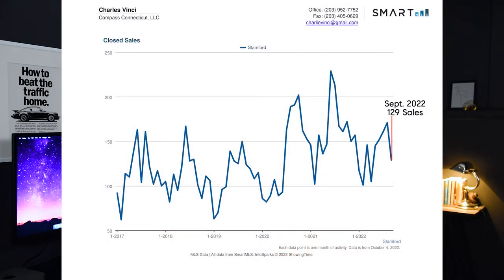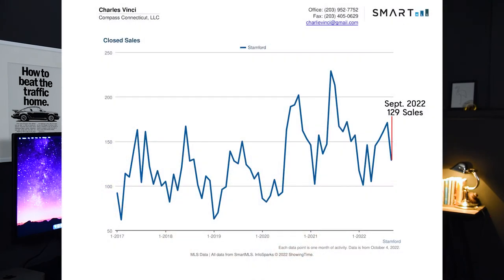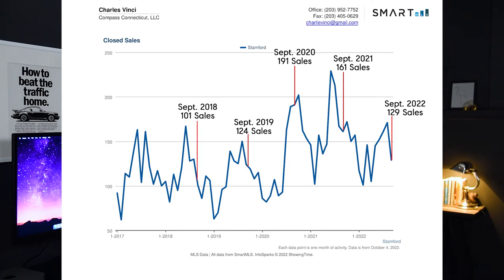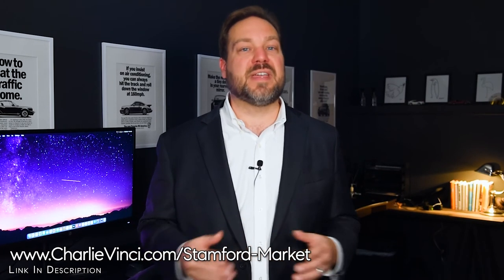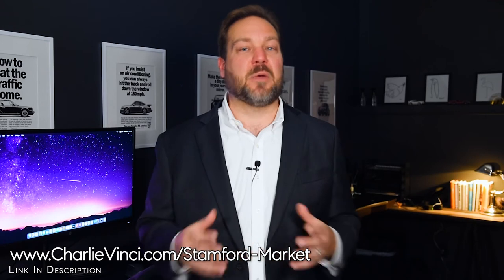Let's take a look at closed sales in Stanford. We had 129 in September of this year. In September of previous years, we had 161 in 2021, 191 in 2020, 124 in 2019, 101 in 2018, and 122 in 2017. Some buyers have been frustrated by low inventory, but as you can see, we're selling near the typical number of homes we did pre-COVID — it's just that homes are selling faster now. To get a great home, you have to be able to move quickly and with confidence. For our clients, we'll do a market analysis to help them avoid overpaying.